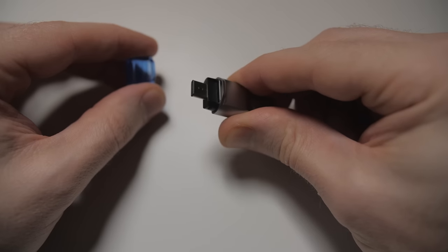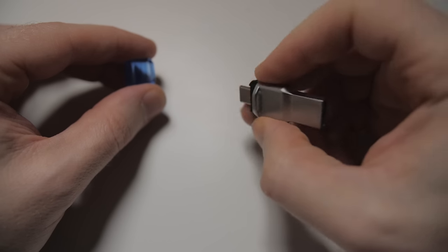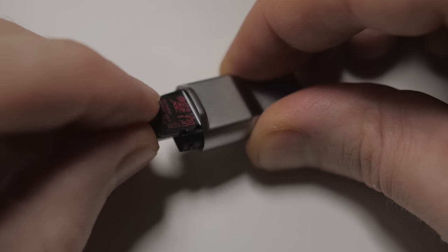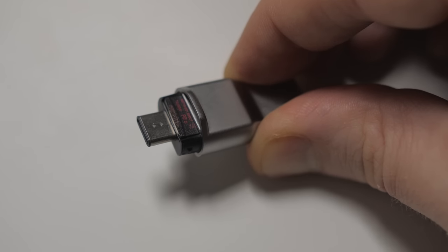Next for only $12 is the Kingston Mobile Lite Duo. It's a micro SD card reader with USB-A on one side and USB-C on the other. The micro SD card slides into the slot on the top so that it pretty much becomes a flash drive with a swappable storage slot, which is actually how I've been using it.